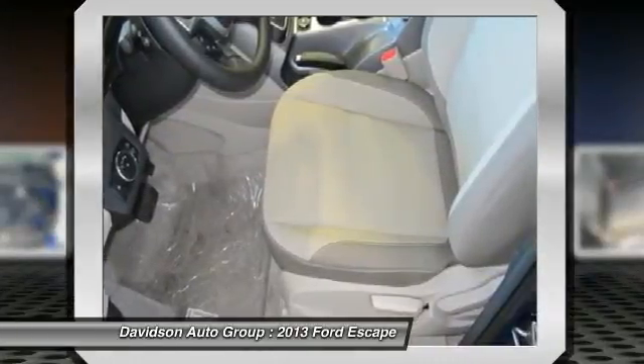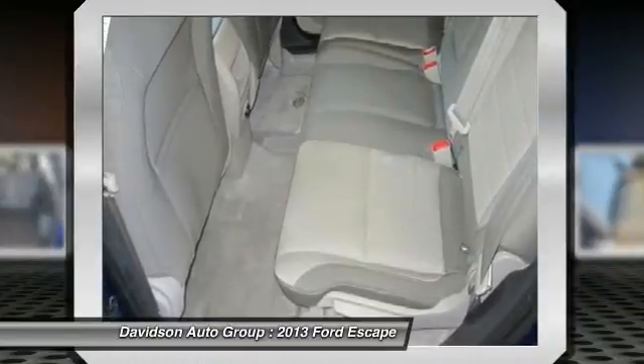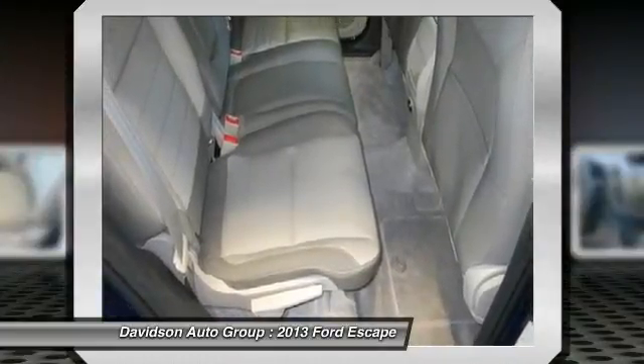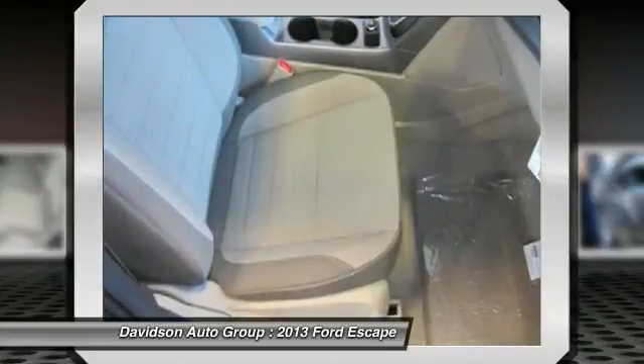Edmunds.com's review says the 2013 Ford Escape is a winner in the segment of small crossover utility vehicles, thanks to athletic driving dynamics, an inviting cabin, and plenty of useful high-tech features — great gas mileage at 28 MPG highway.